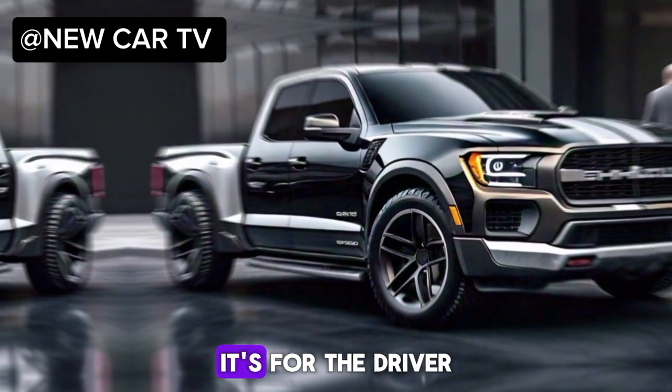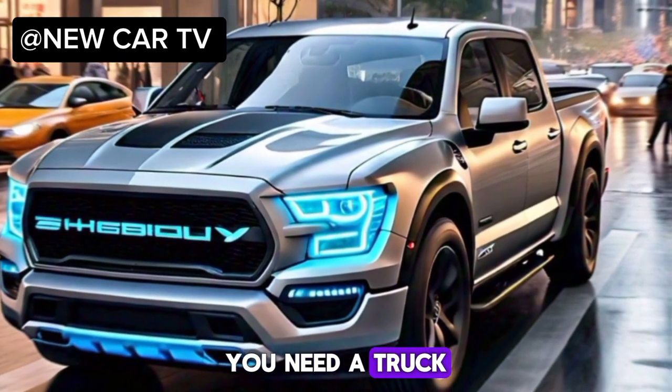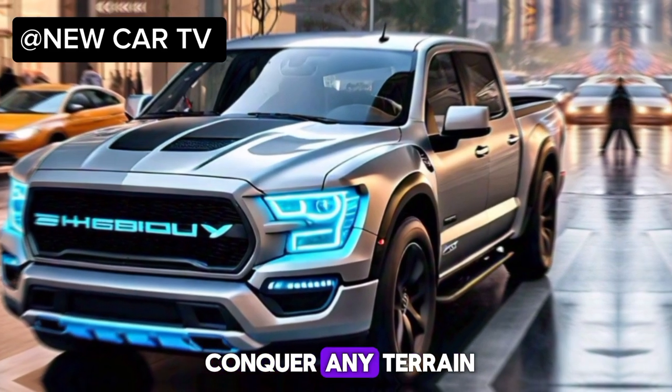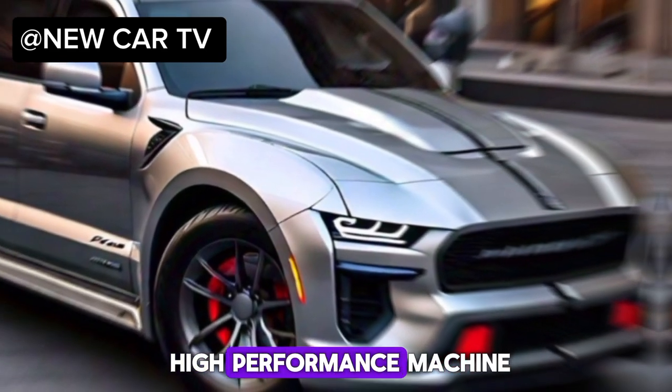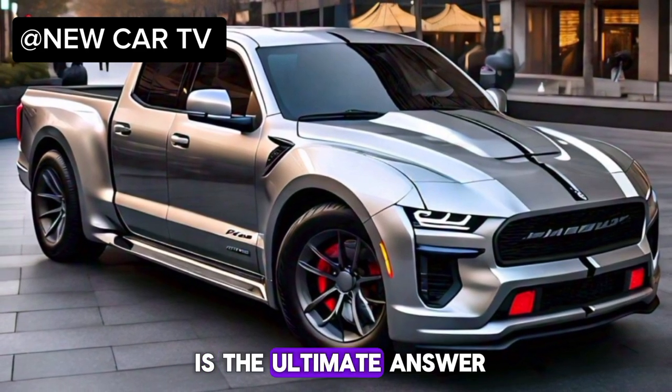So who's this truck for? It's for the driver who demands the best of both worlds. You need a truck that can handle the daily grind, haul your gear, and conquer any terrain — but you also crave the thrill of a high-performance machine. The 2025 Shelby pickup is the ultimate answer.